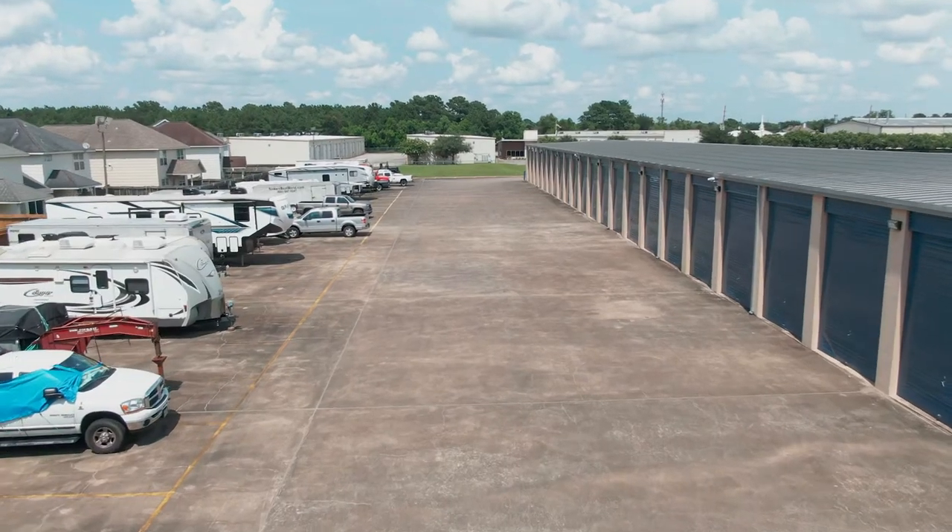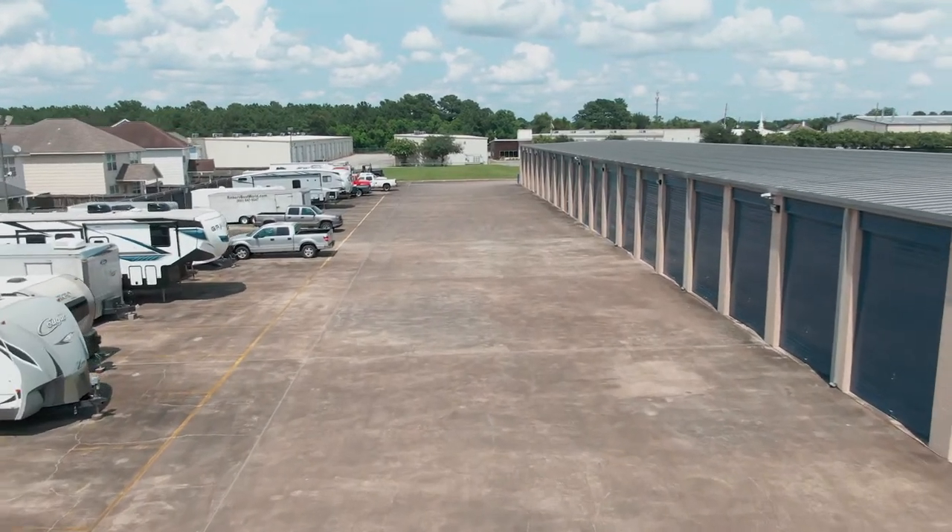Our Champions Vintage Park property offers specialty RV spaces starting in size 13 by 30 feet all the way up to 13 by 80 feet.